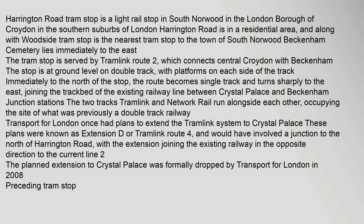The tram stop is served by Tramlink Route 2, which connects central Croydon with Beckenham. The stop is at ground level on double track, with platforms on each side of the track immediately to the north of the stop. The route becomes single track and turns sharply to the east.